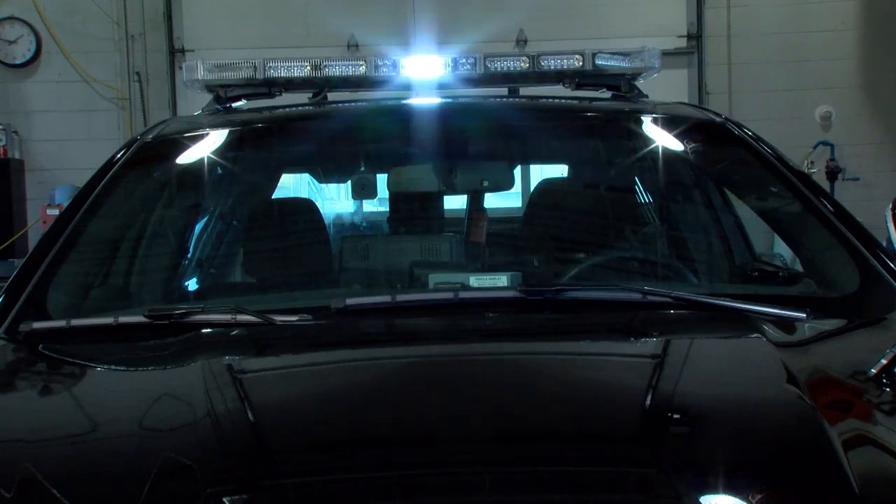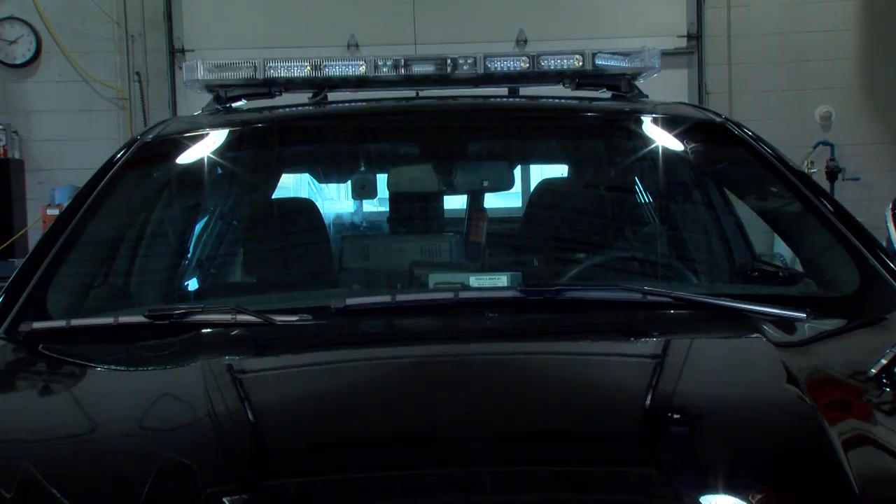We move back to the overhead light bar, which all vehicles are equipped with. Every light bar we have on the road is all LED lit. We also have an opticom emitter in the middle of the light bar.